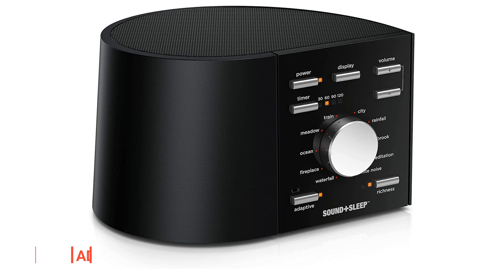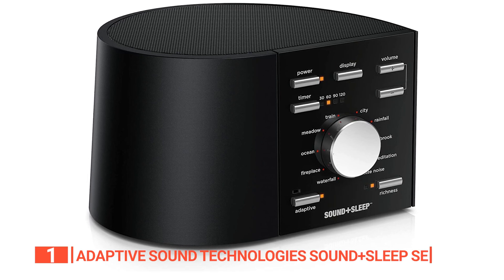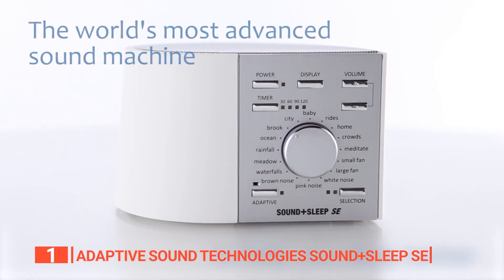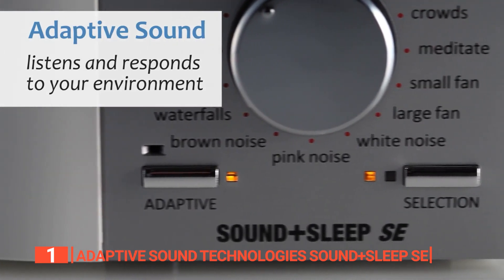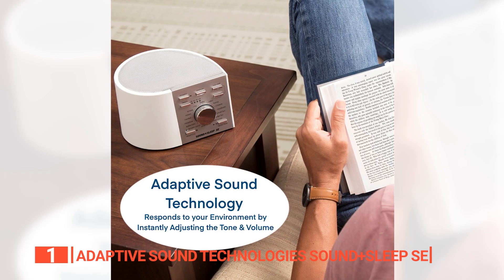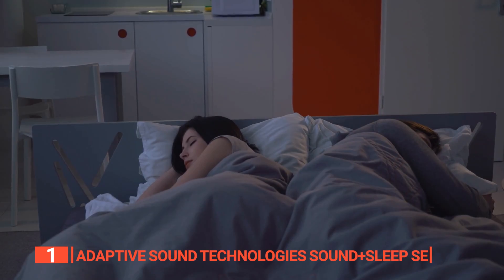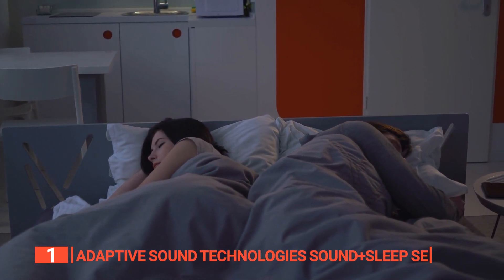Finally, the top sleep sound machine with white noise is the Adaptive Sound Technologies Sound+Sleep SE. This is a state-of-the-art sleep device that offers a wide range of features and benefits, making it the best sleep sound machine with white noise on the market today. One of the most impressive features of the Sound+Sleep SE is its Adaptive Sound Technology, which listens to your environment and adjusts the audio volume and mix in response to changes in sound, ensuring that you always have an optimal and uninterrupted sleep experience no matter what's happening outside your bedroom.